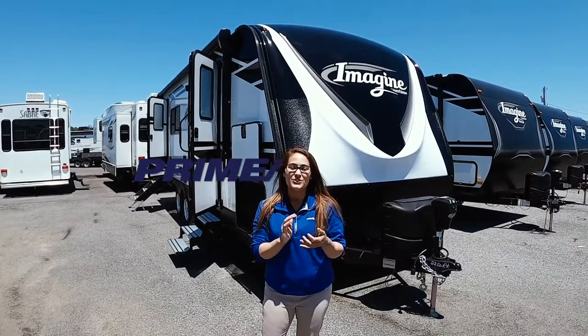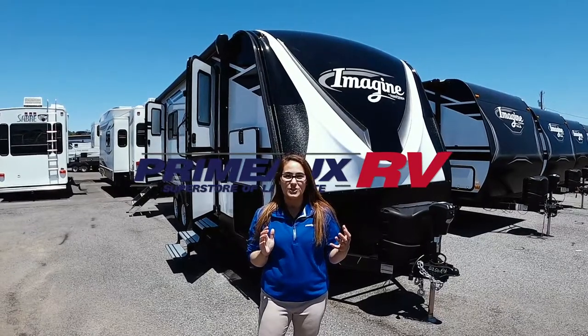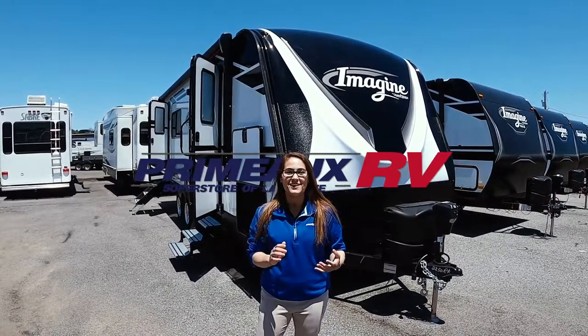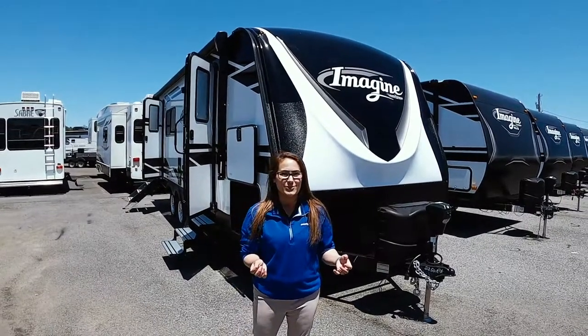Thank you for tuning in for today's Feature Friday. We've been doing a lot of promotions on our Imagines, so I definitely want to show you the 2250 RK. My name is Misty, I'm one of the sales representatives here at Primo, so let's get started.